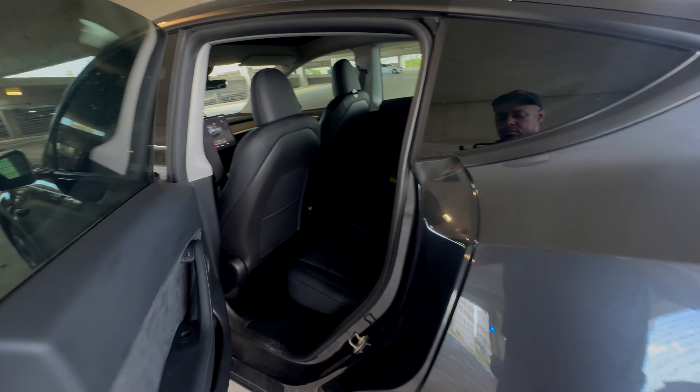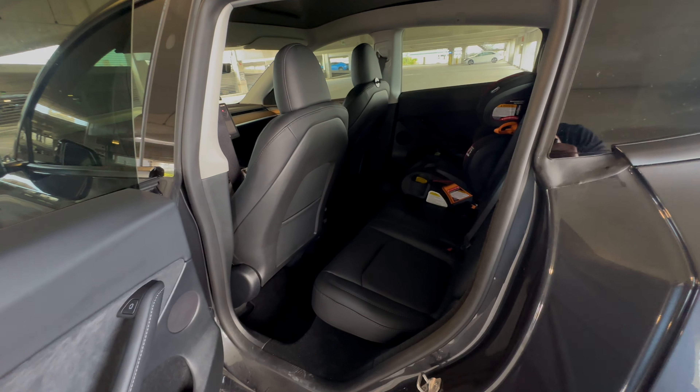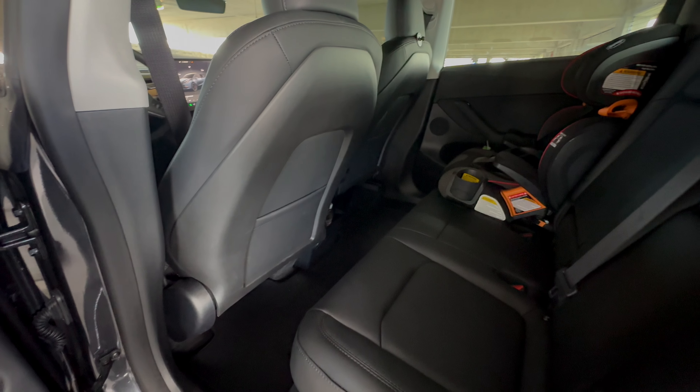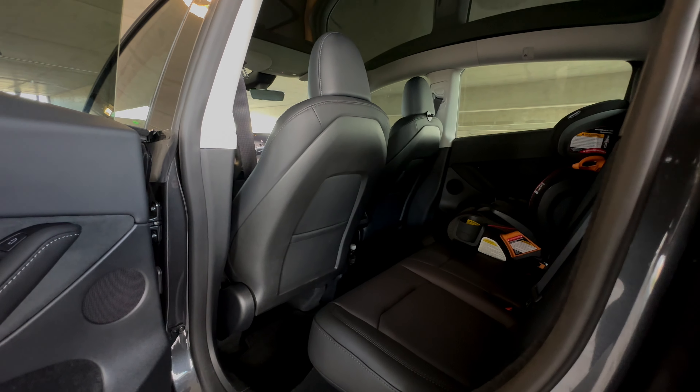The back has no additional features other than AC and USB Type-C ports. This is a 5-seater configuration, but you can get it as a 7-seater, which adds an extra row.